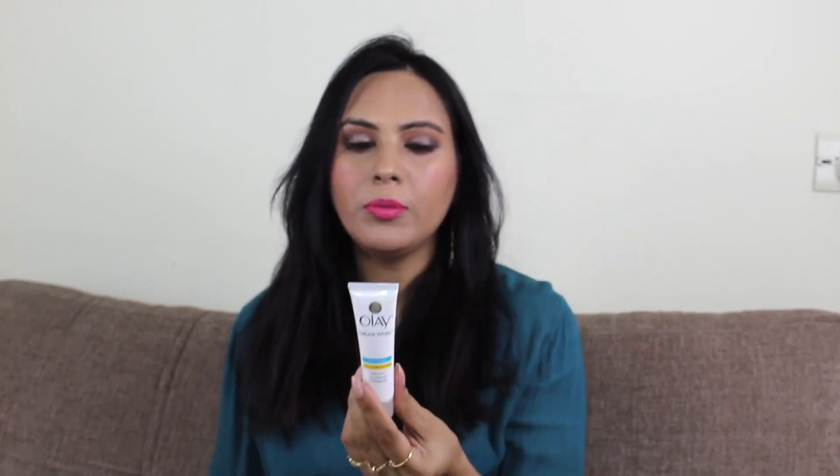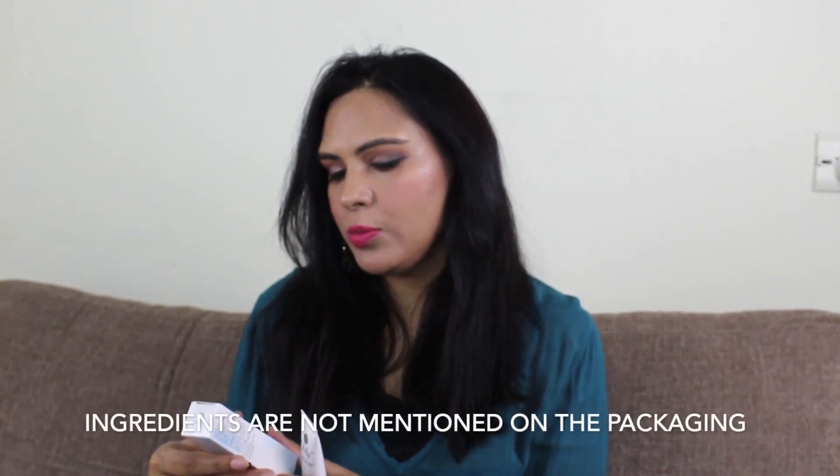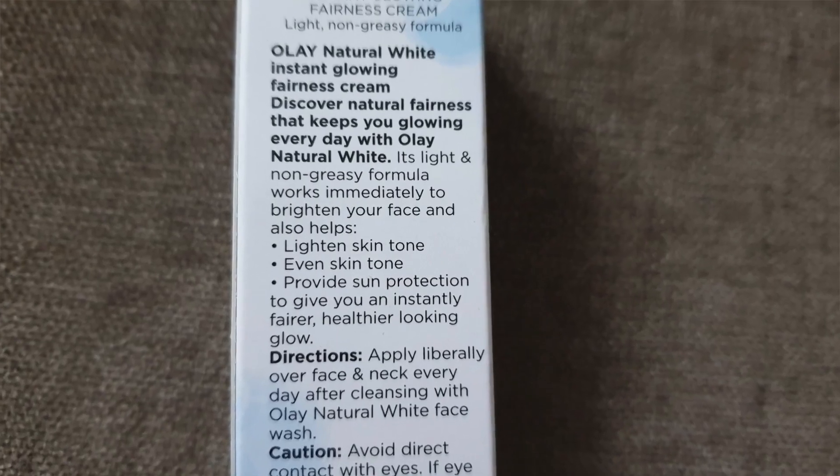This is also a very good cream. It is labeled as Instant Glowing Fairness — it does not dramatically lighten your skin, but it gives a nice instant glow to your face. It is also a good option for dry, normal, or combination skin. I will insert a picture of the ingredients list. This cream claims to lighten and even out your skin tone and protect from the sun for a healthier-looking glow. There is also an SPF version available if you want that.